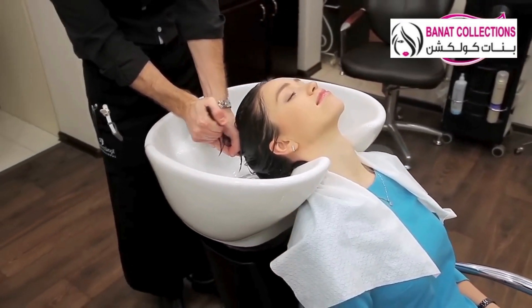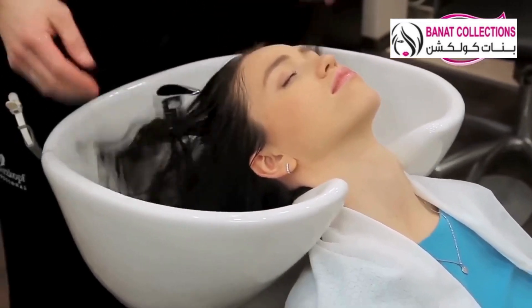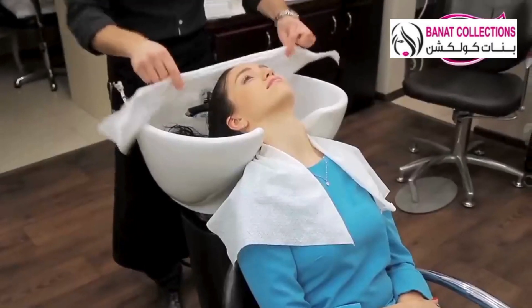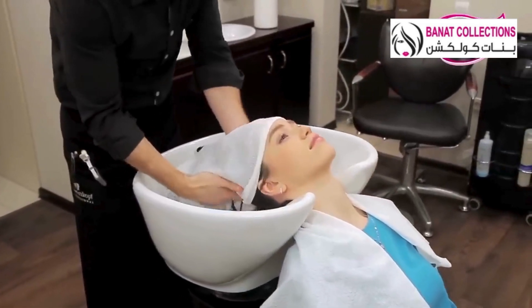The most important thing is client satisfaction. One of my greatest concerns is creating the maximum comfort during the beauty treatment. The usability, convenience, safety and high hygienic standards are the main criteria which I consider when choosing the supplies. Of course, another essential issue is the price.